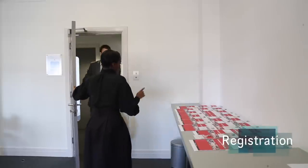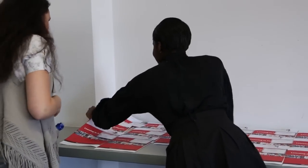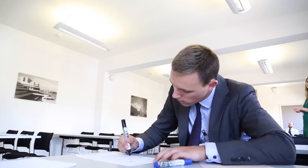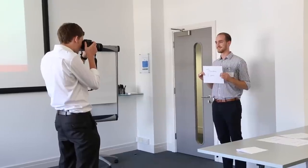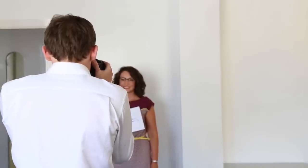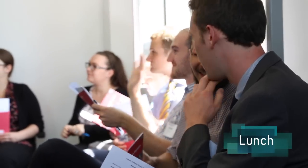On arrival, you will receive your name badge and a personalised timetable for the day. We will then take your photograph — this is just for our internal records so we can identify you at our review meeting. Before the assessment process begins, you will have a chance to relax over lunch and network with other potential new teachers.